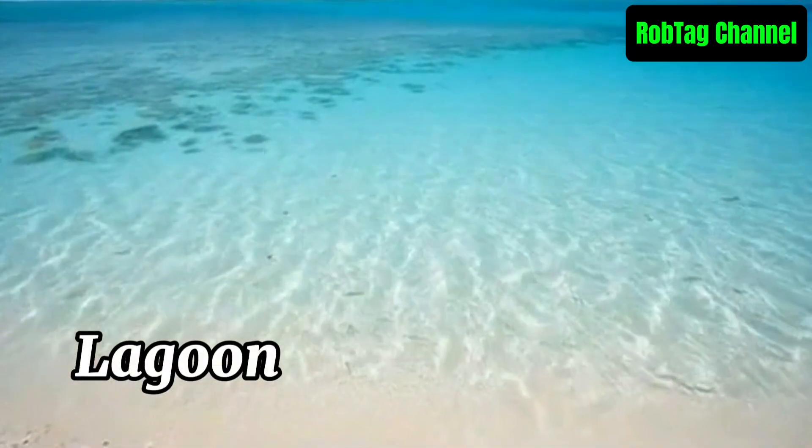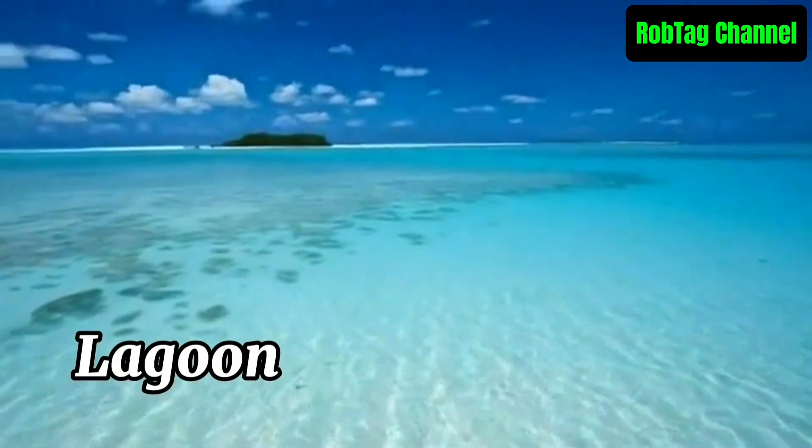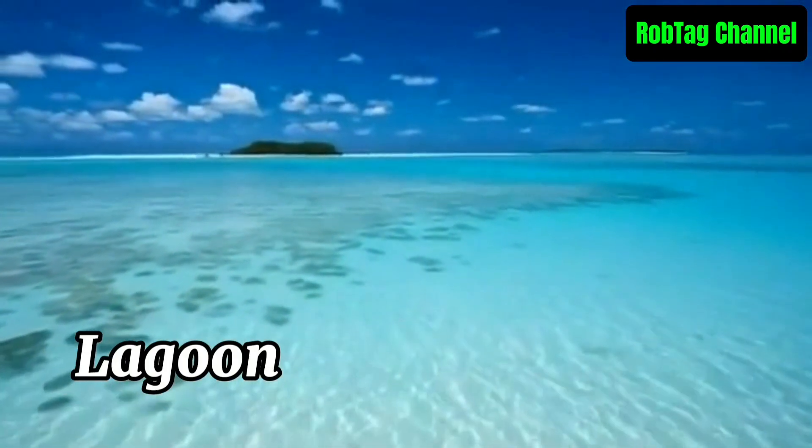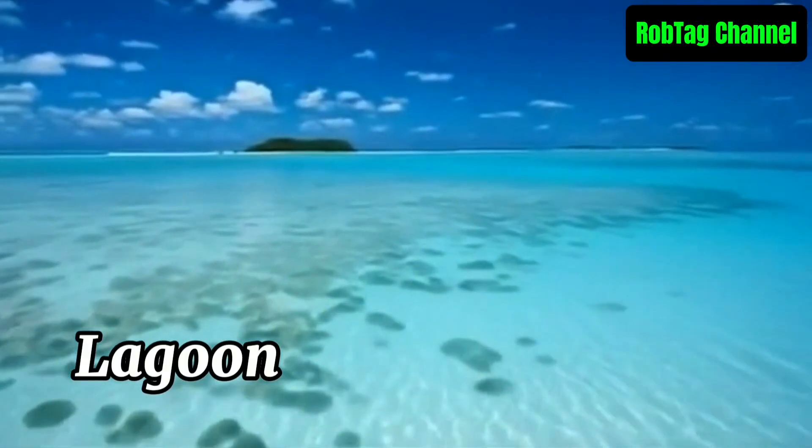A lagoon is a shallow body of water separated from a larger sea or ocean by a barrier such as a sandbar, coral reef, or barrier island. Lagoons can be coastal or atoll type and often have calm waters that support unique ecosystems.